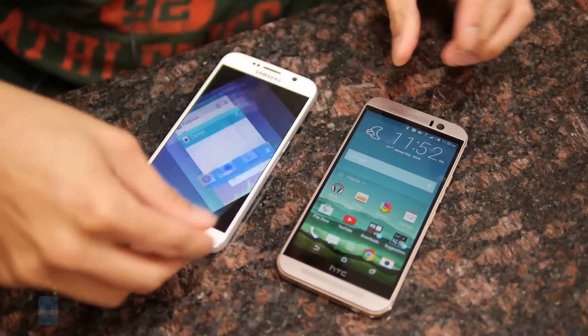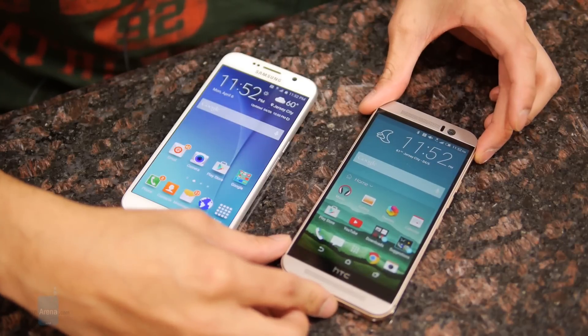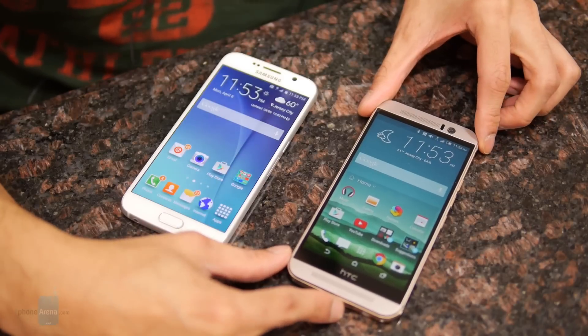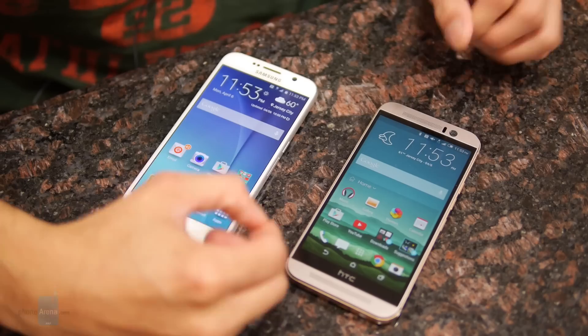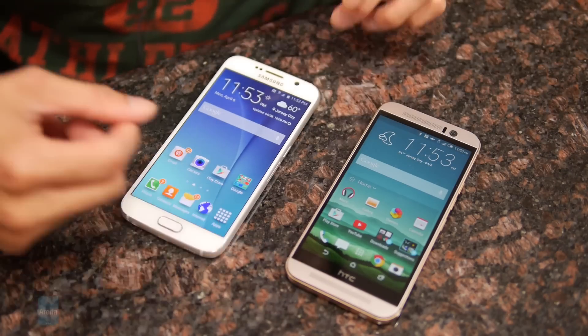Meanwhile, the M9 has things like a micro SD card slot so you can increase its storage capacity, and also the dual front-firing HTC BoomSound speakers with Dolby Audio surround support. That audio experience is just fantastic — it's a lot deeper, richer, and higher fidelity than the S6.